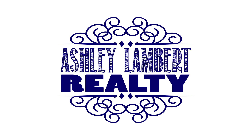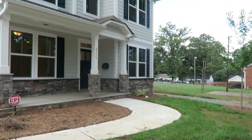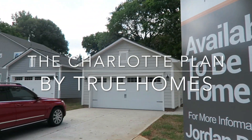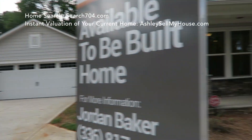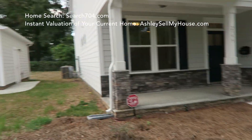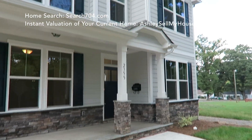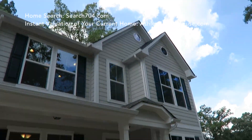Hello everyone, this is Ashley Jamerson coming to you from Ashley Lambert Realty. Today I want to share with you the Charlotte Plan, which is built by True Homes. This specific home is located in the Biddleville area — an upcoming area of Uptown Charlotte, close to absolutely everything.